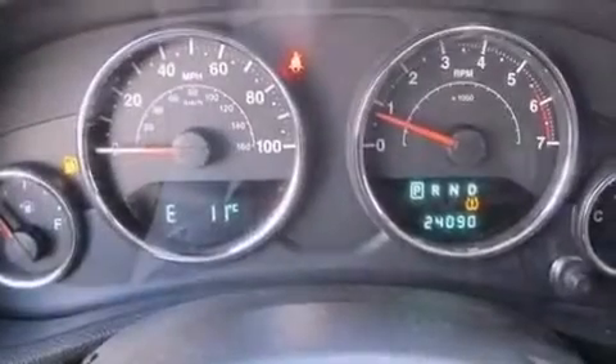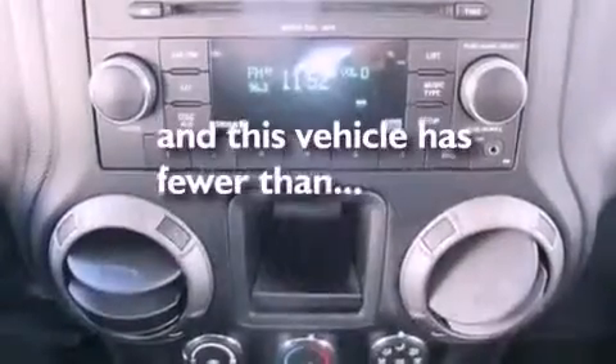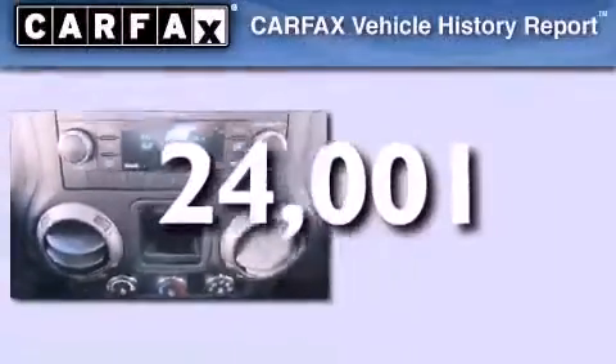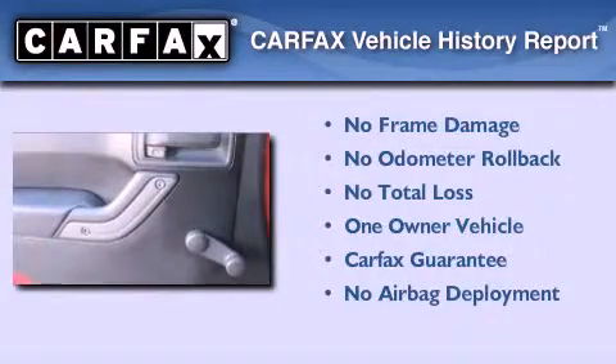Additional features include fog lamps, halogen headlights, and tinted glass. This vehicle has fewer than 25,000 miles on the odometer. This Jeep has had only one owner, and it qualifies for the Carfax buyback guarantee.